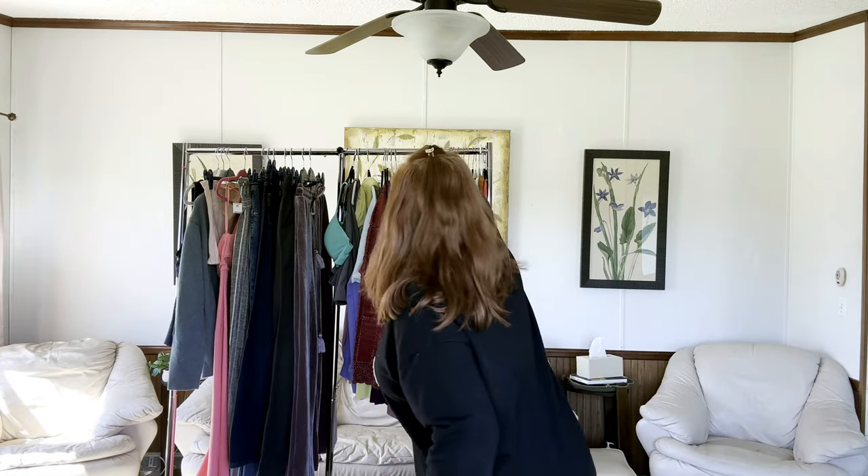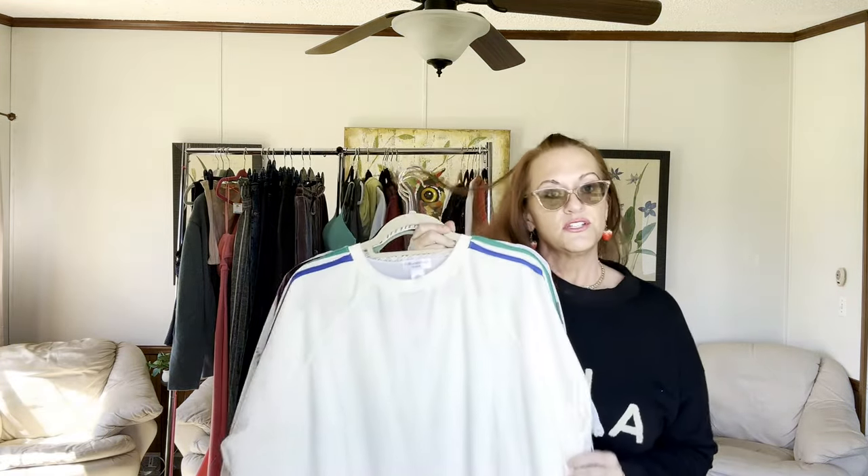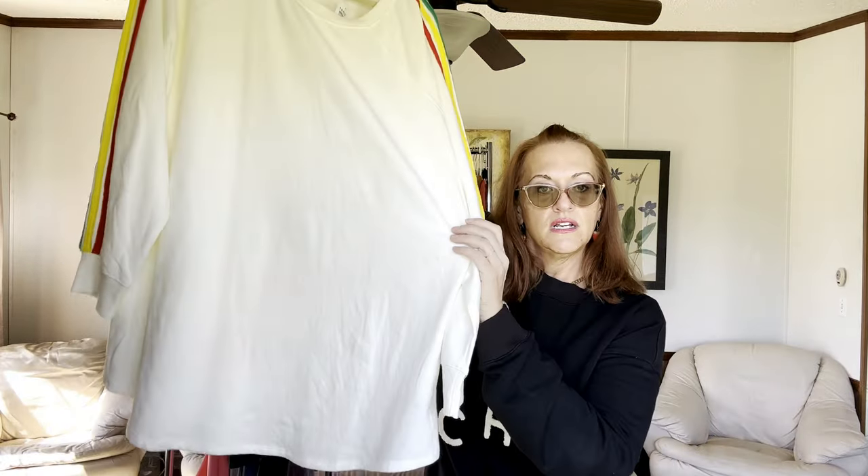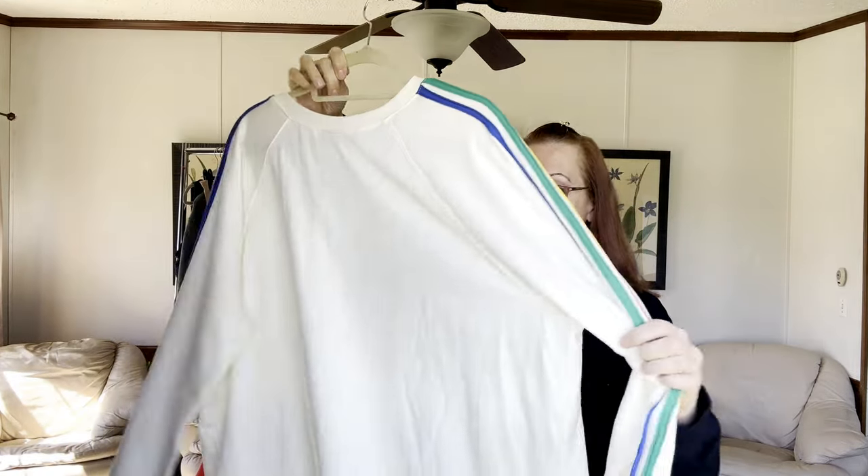Now we have Torrid. I usually don't pick up Torrid unless it's new with tags and current. This is a Torrid size 3, which is a 3X (22-24) — looks like maybe someone got it for Christmas and didn't care for it. It has pretty red, yellow, green, and blue stripes down the shoulders, a pullover style. I probably won't get more than $25 for it, but it only retailed for about $40.